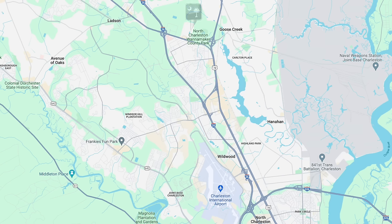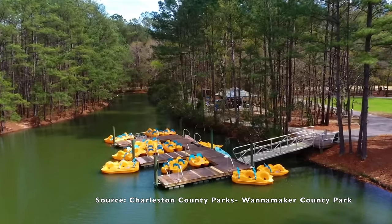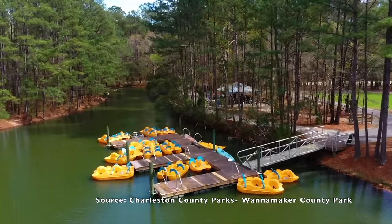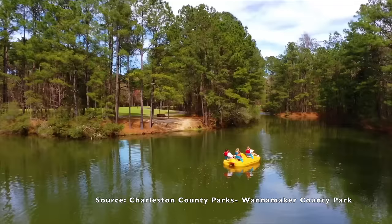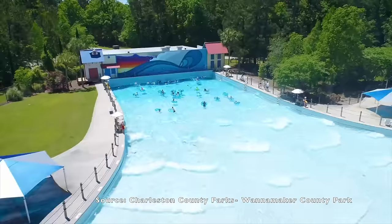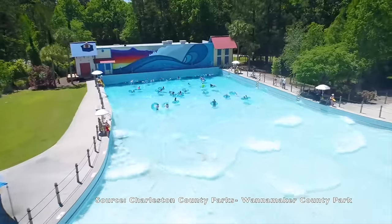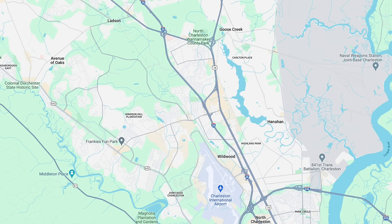Further north is Wannamaker County Park — a large 1,015-acre park with miles of trails, multiple picnic areas, boat and bike rentals, volleyball courts, a dog park, a disc golf course, playgrounds, and a large play hill unique to the otherwise flat Charleston area. It also has the Whirlin' Waters Adventure Park, a great place to bring the family during hot summer months. There are a couple colleges in North Charleston at Charleston Southern University and Trident Technical College, and Trident Hospital is also up in this area near the interstate.